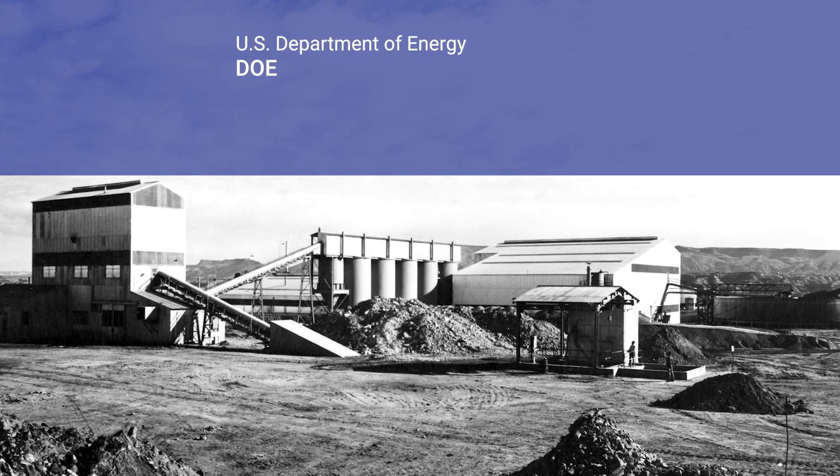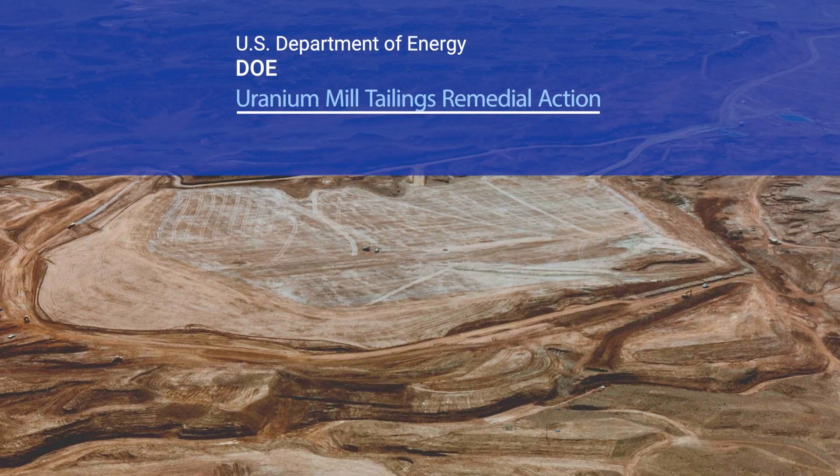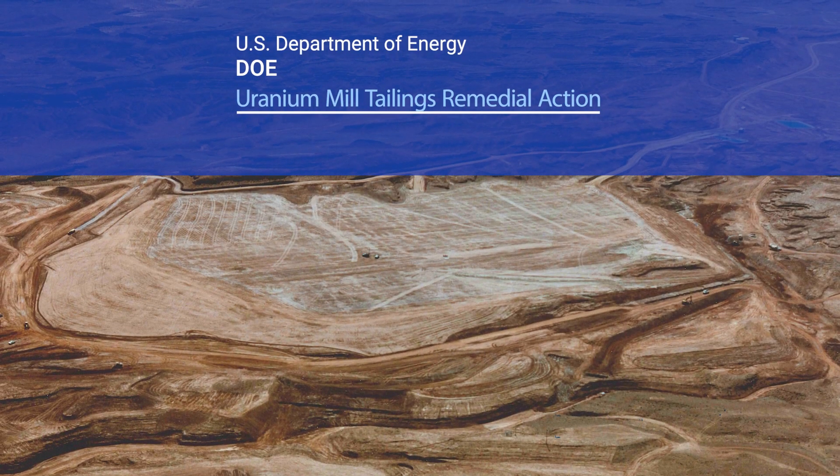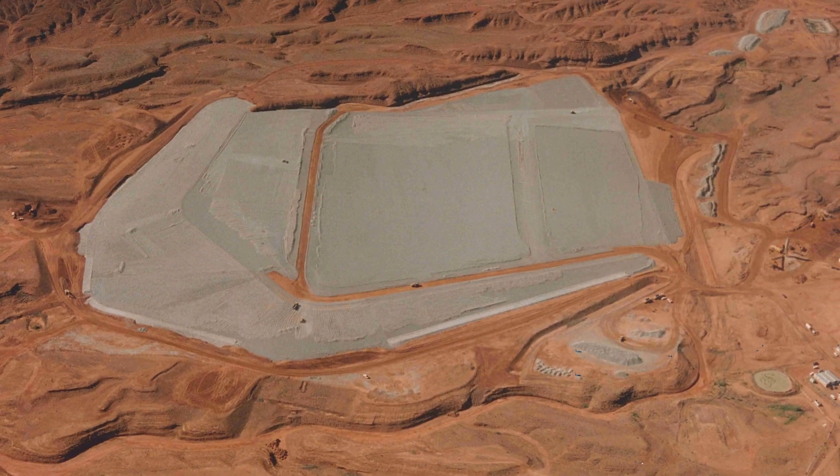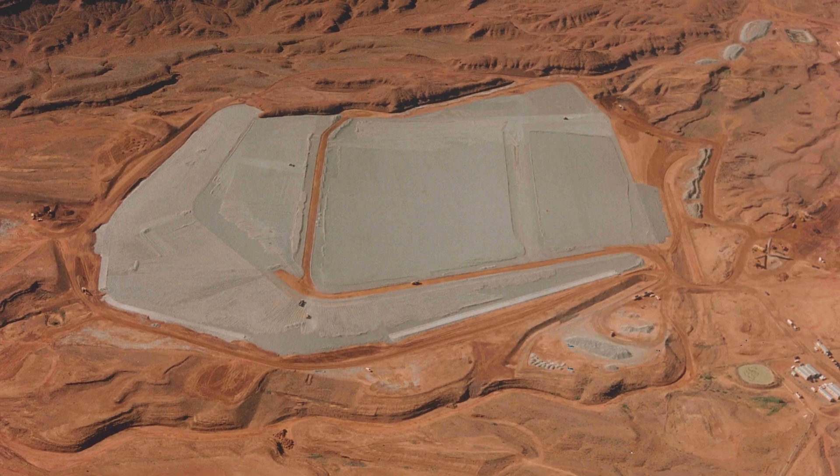The U.S. Department of Energy, or DOE, remediated the site under the Uranium Mill Tailings Remedial Action, or UMTRA, project. Surface remediation and construction of the disposal cell was completed at the site in 1995.